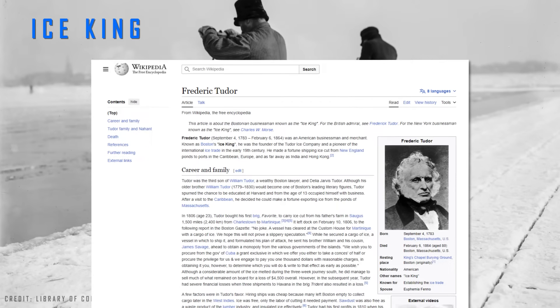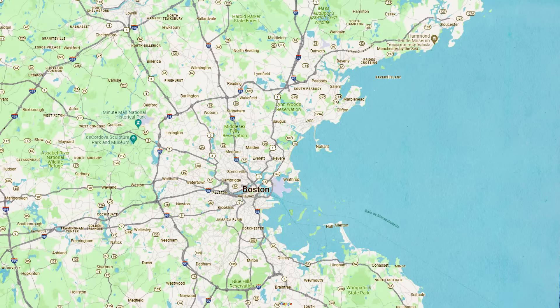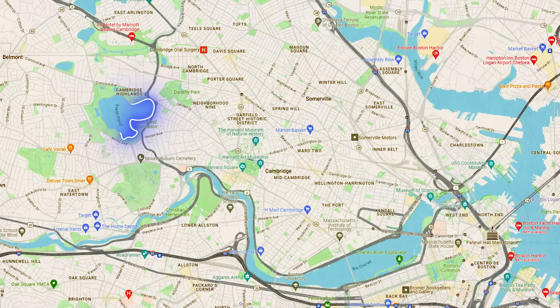Many people have no idea about this, but between 1806 and 1920, millions of people worldwide obtained ice from ships leaving Boston in the United States. This lake, for example, was a major ice producer.